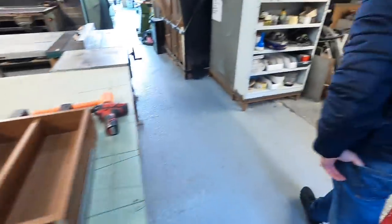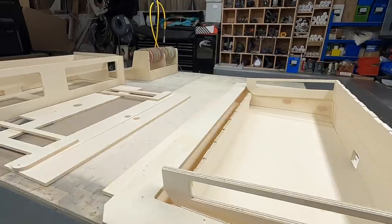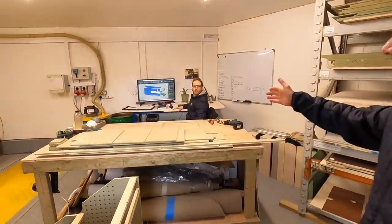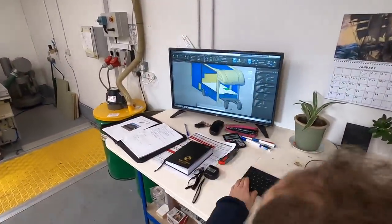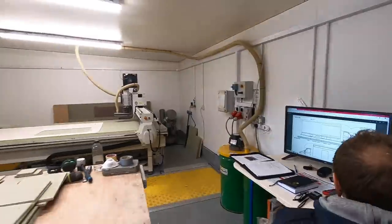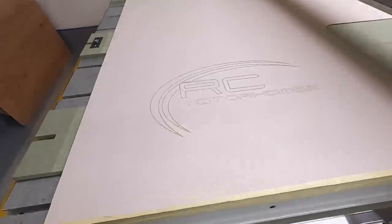Over here you can see a sofa unit coming together in its early stages of assembly. I can show you where this part starts. This is David, who is a CAD designer, and he operates the CNC machine — he does all of the 3D design work. You can see our new model for next year coming to life. Over here is the CNC machine where the sheet material starts.